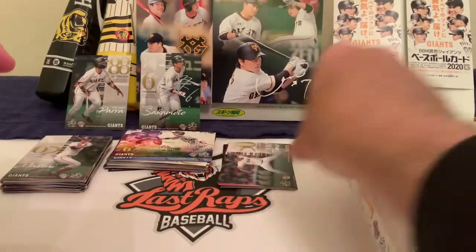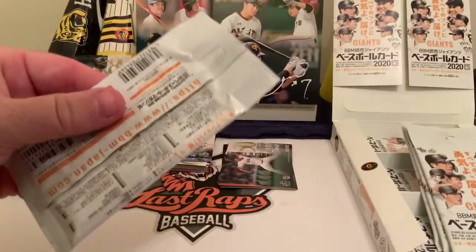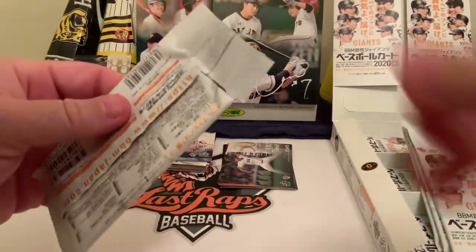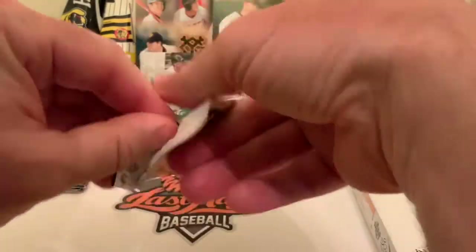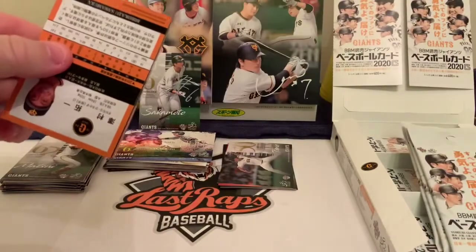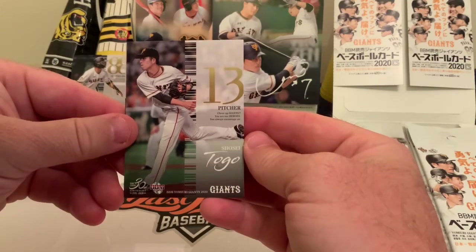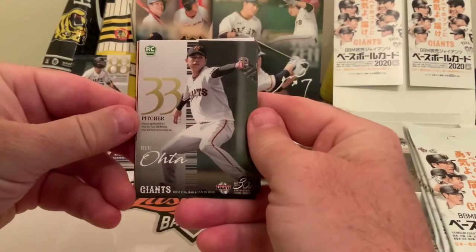That's pack number one down and out of the way, with four more to go today. Still no relic, still no autograph — that's the hunt. Usually per box there's one of something, not always guaranteed but pretty much on average, and we're hoping to pull something kind of neat that we can talk about a little bit more.